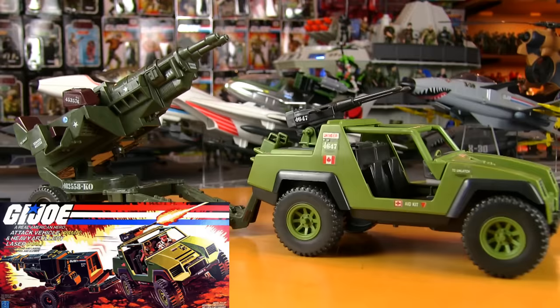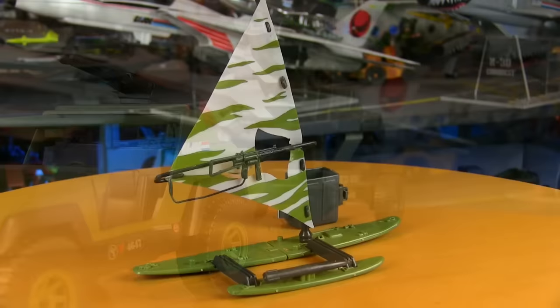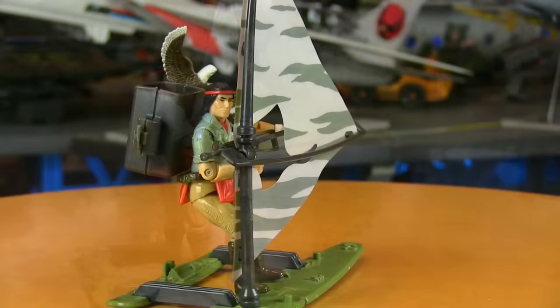Sears received another exclusive — this time a two-pack of the original Vamp with no driver and Howa Laser, for those who missed out during the first two years or wanted to add to the motor pool. The final vehicle for '84 was a mail-away exclusive: the Manta — Marine Assault Nautical Transport Air Driven. It was essentially a surfboard with a sail, machine gun, and missile on it. The cool feature was that it could be disassembled and carried in a backpack once the Joe hit shore.